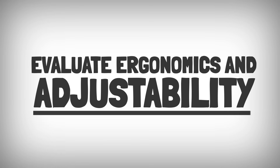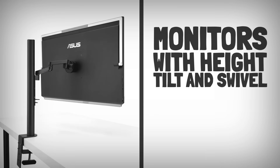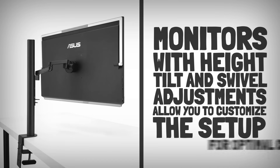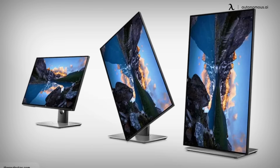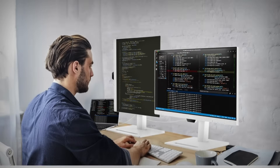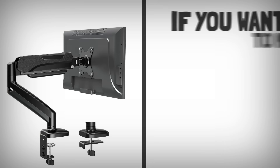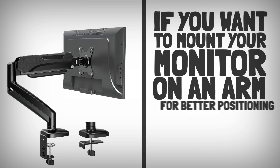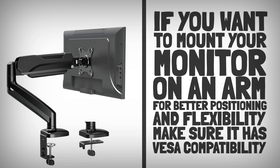Evaluate ergonomics and adjustability. Monitors with height, tilt, and swivel adjustments allow you to customize the setup for optimal comfort. Some even rotate 90 degrees for vertical orientation, which can be beneficial for coding or reading long documents. If you want to mount your monitor on an arm for better positioning and flexibility, make sure it has VESA compatibility.